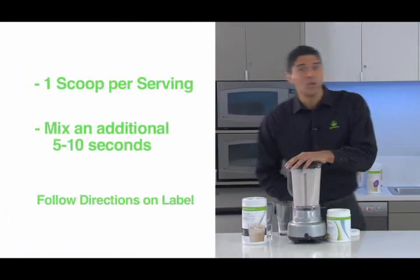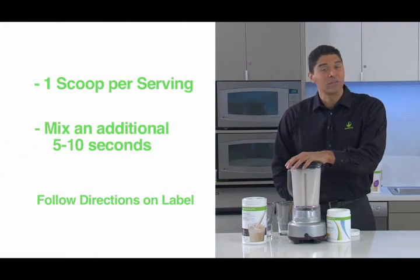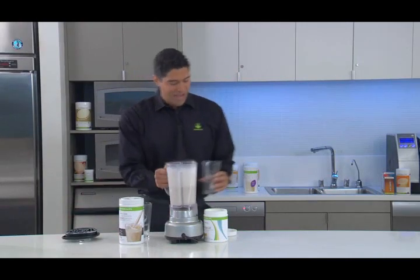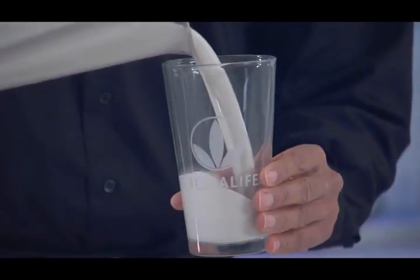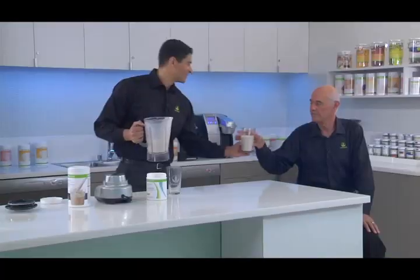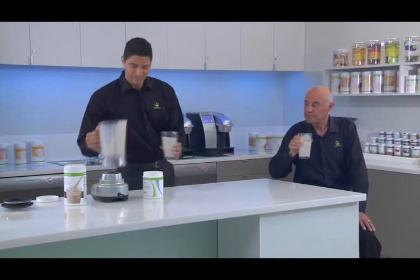I just add my Prolessa Duo powder and mix it into my Formula One shake for less than 10 seconds — one, two, three, four, five, six, about seven seconds — and we're done. Your meal is complete. And once you've finished making your shakes, you can simply share them with a friend. This shake is definitely thicker.